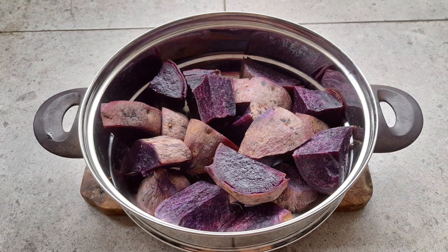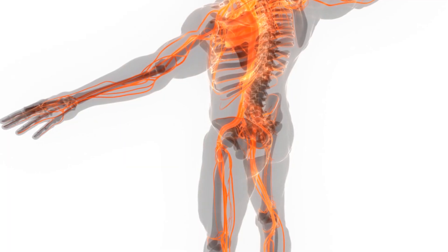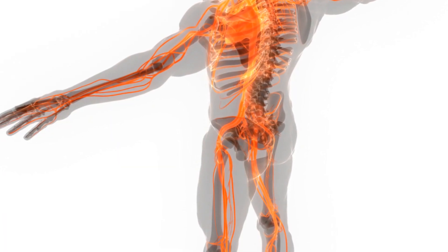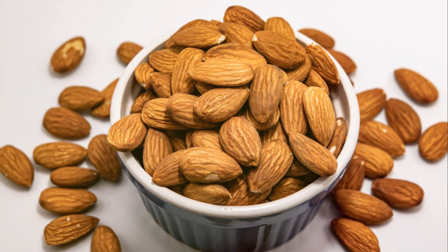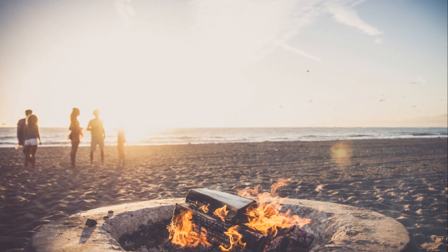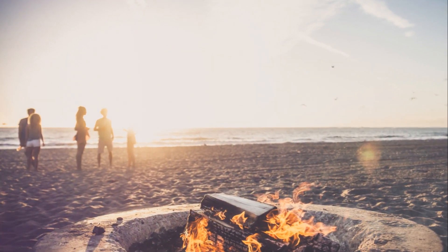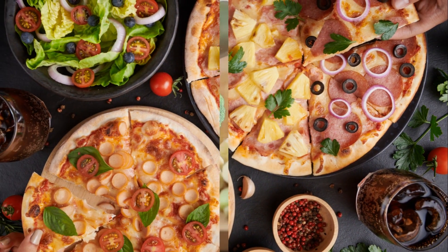But it doesn't stop there. Romanesco also provides a good amount of potassium, which is known for supporting heart health — it's like sending a love letter to your heart with every bite. All these nutrients come wrapped in a delightful crunch that's sure to dazzle your taste buds. It's like a party in your mouth, where good health is the guest of honor. A single serving of Romanesco is like a health boost that your body will thank you for.